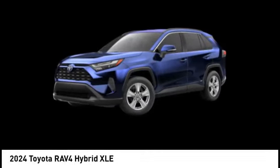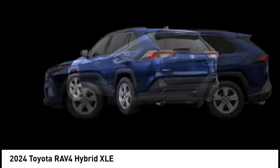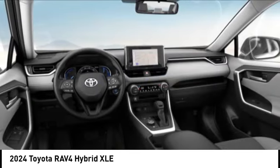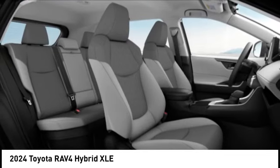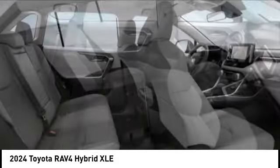Come test drive the 2024 RAV4 Hybrid. The Toyota RAV4 Hybrid offers a spacious interior, an abundance of technology, and safety features galore. When pairing all of this with a dynamic exterior, it's not surprising that everyone is talking about this vehicle.